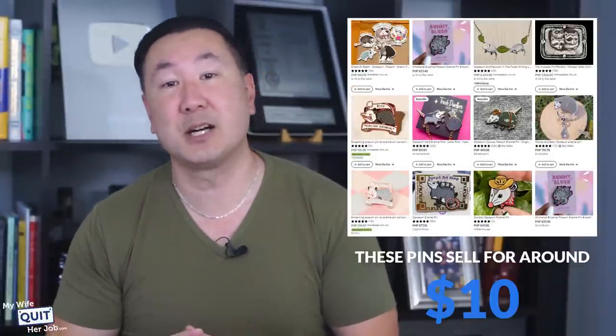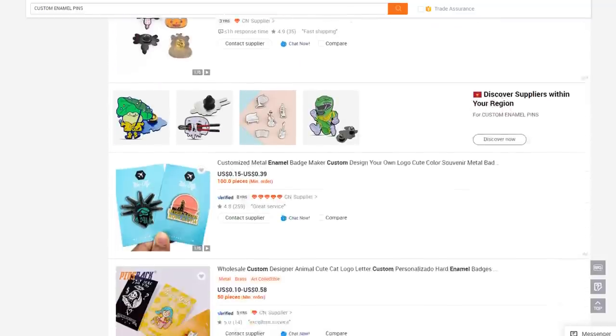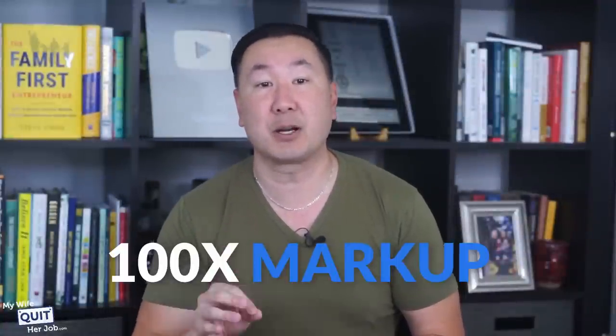Looking on Etsy, these pins sell for around $10 on average, depending on the size. And if you look on Alibaba under custom enamel pins, you'll find that you can buy these pins in lots of 100 for between $0.10 and $0.30 per piece. That is literally a 100x markup, which means you can make a huge profit selling these.